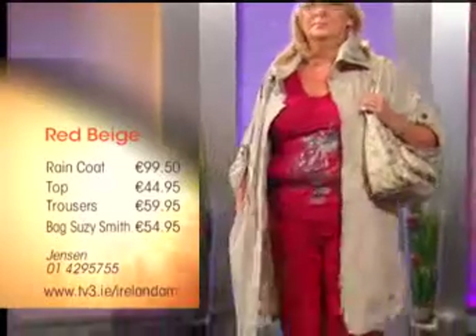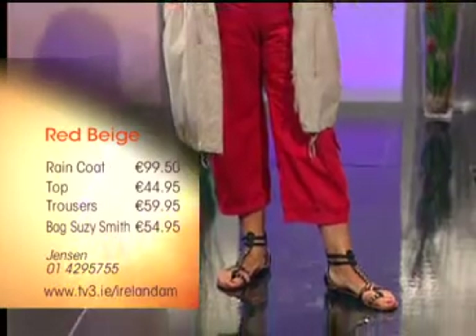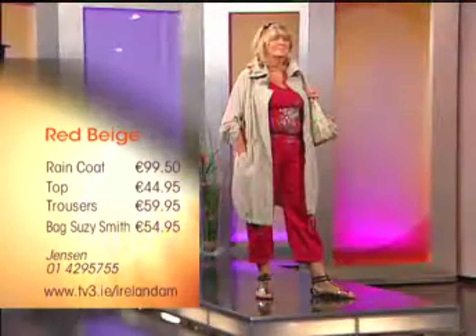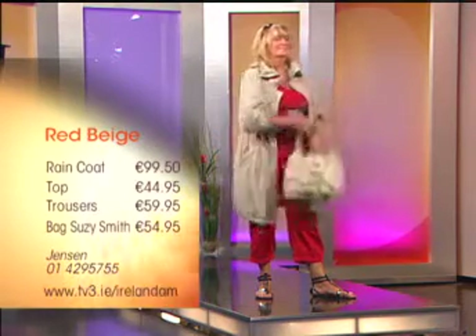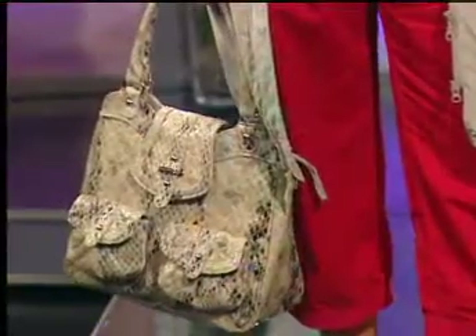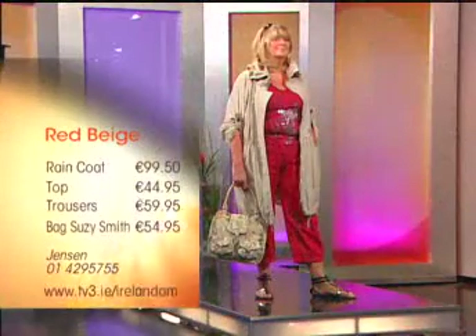I love raincoats like that because it's a bit muggy but there might be a shower, so you don't wear a heavy coat — this is just perfect for that. Exactly, and it's not linen so you don't have to worry about pressing it. It's a shake-out fabric; you could roll it up, put it in a handbag, take it out when a shower comes, shake it out and stick it on — it just looks fantastic. It's a lovely coat at €99, something you get your wear out of and put back in the wardrobe for next season.